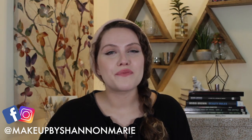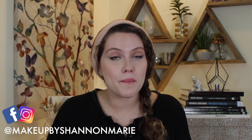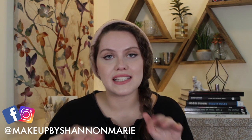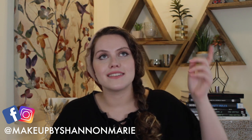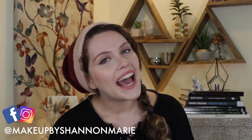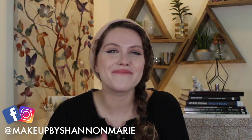All right y'all, that is it for me for this week. Give this video a thumbs up if it was helpful. If you have any gift ideas for a makeup artist or makeup enthusiast, let me know in the comments below — I'm going to be adding more to the list throughout the holiday season. As always, there are more tips and tricks on Facebook and Instagram at Makeup by Shannon Marie. I hope you're having a great holiday season and I'll catch you in the next video. Bye guys.